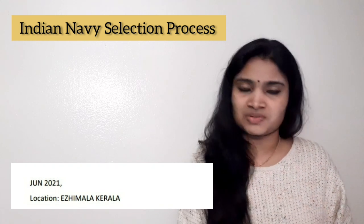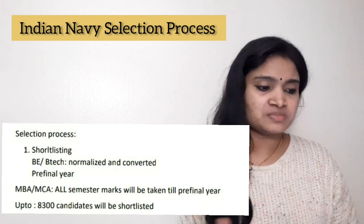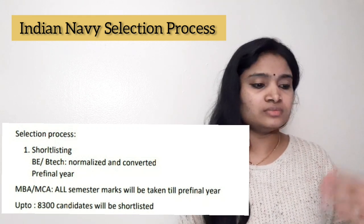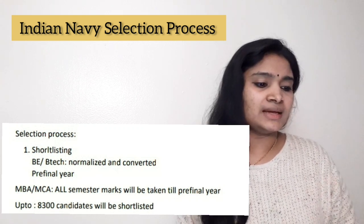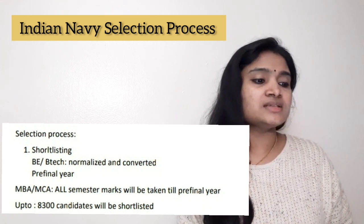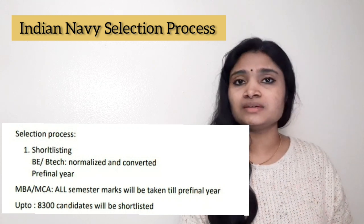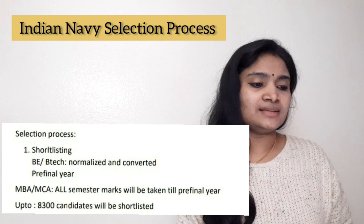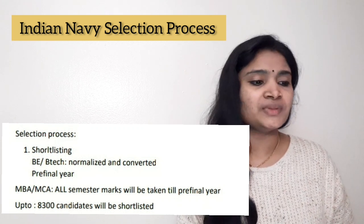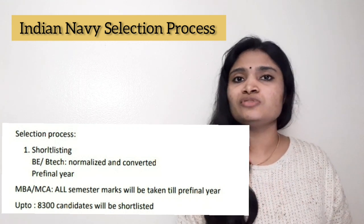The first stage of selection is shortlisting. For B.E./B.Tech students, CGPA will be normalized based on normalizing methodologies or algorithms — they have given the link to that algorithm. For all other categories such as MBA and MCA, all semester marks will be taken up to pre-final year. Up to 8,300 candidates will be shortlisted for SSB interview, as mentioned in the notification.